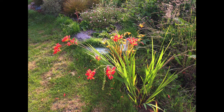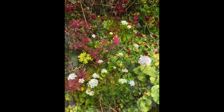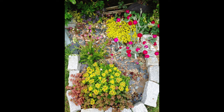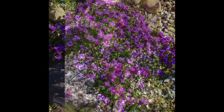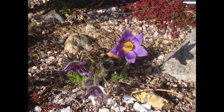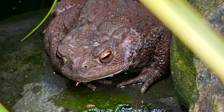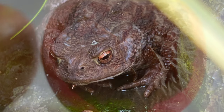I did accidentally fling a toad because I mistook it for a rotting apple. I was clearing them away and thought, oh, that apple's got legs! I flung it only a little way. I picked it up and put it back and it was fine. But it does look like an apple.